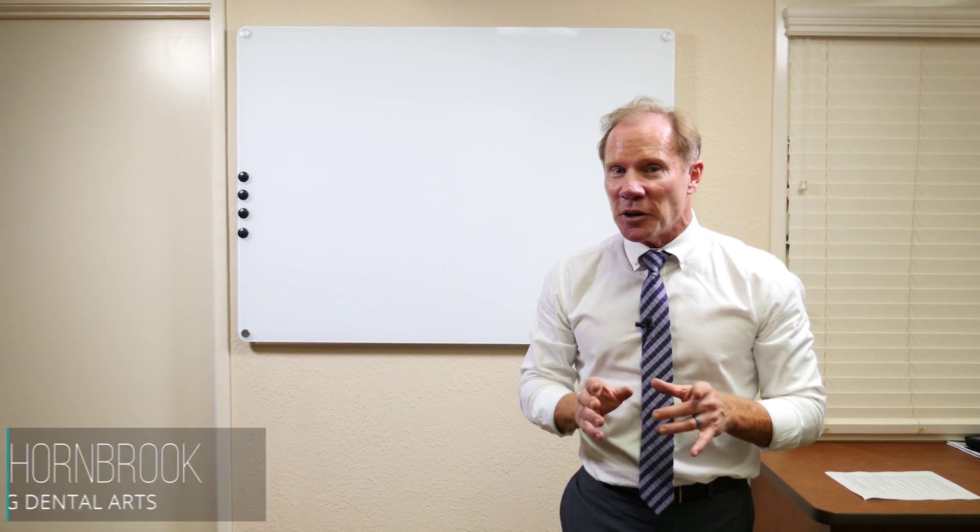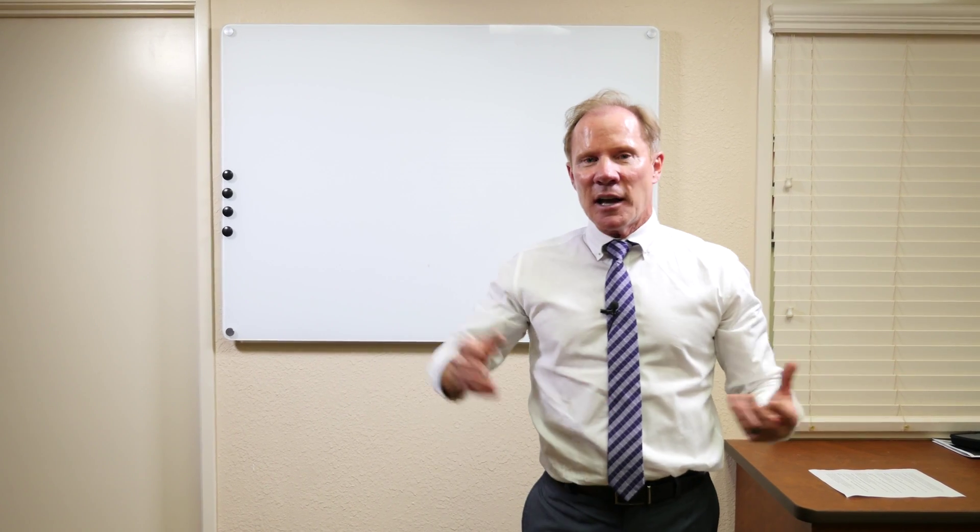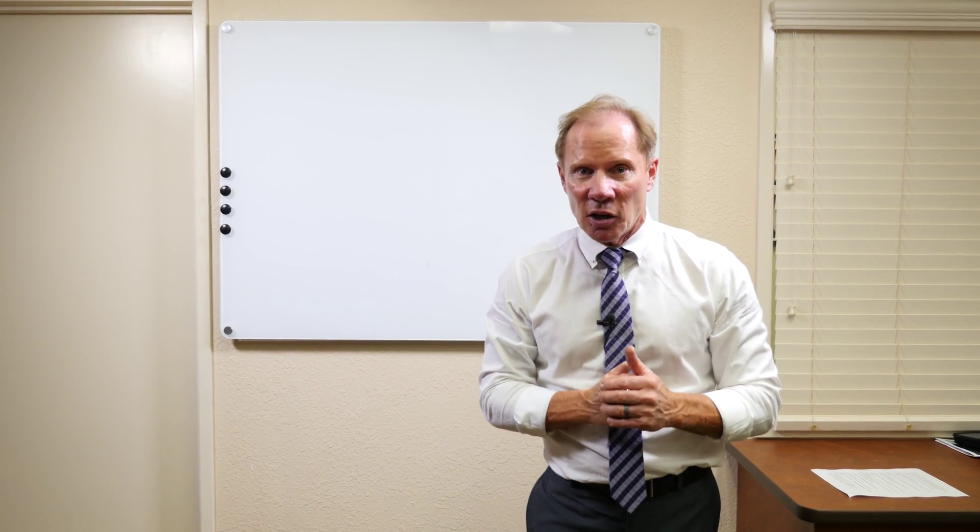Hello, I'm Dr. David Hornbrook, the Clinical Director of Education and Technology here at Keating Dental Arts in Irvine, California. I want today to discuss a topic that is often asked by both our patients as well as doctors that utilize Keating Dental Arts.